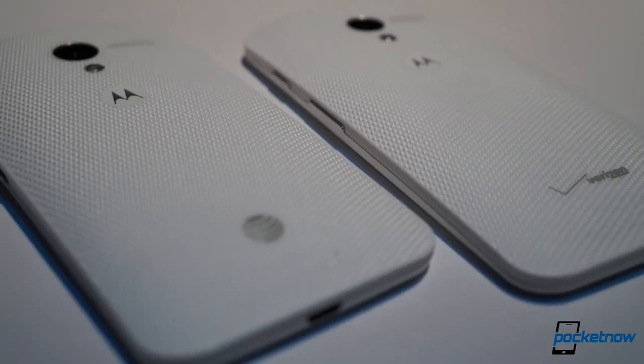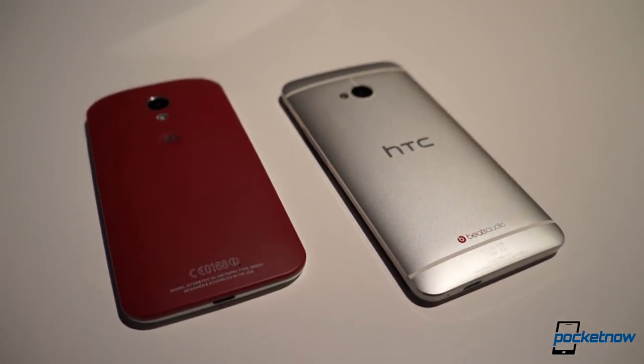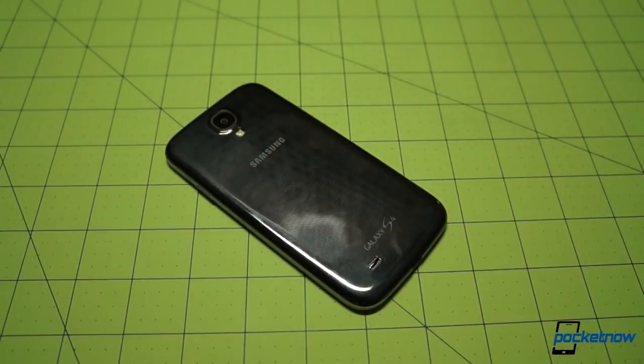The X features a curved back with a finger-friendly dimple and a soft-touch finish, while the Galaxy S4 offers the now familiar glossy plastic hyperglaze coating that looks good but scratches easily. While our Moto X is black, the highly customizable device will be available in over 250 color combinations, and it's fully assembled in the USA. The Galaxy S4 is manufactured outside the US and available in just a handful of colors.